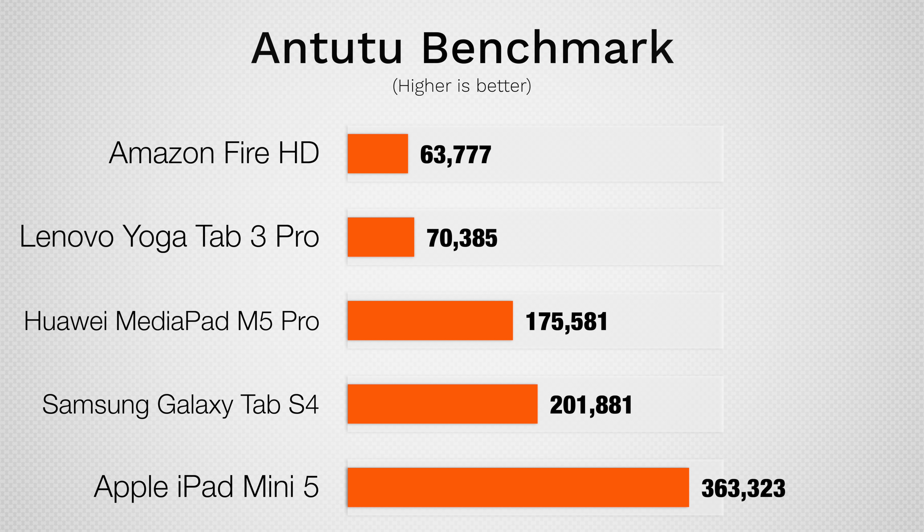In Antutu's graphics benchmark, which is more accurate for gaming performance, the iPad Mini 5 again easily outperforms the Android tablets, almost doubling the score of the Galaxy Tab S4. Many people also know that iPads are more reliable, perform better over time, and hold their value much better than Android tablets.